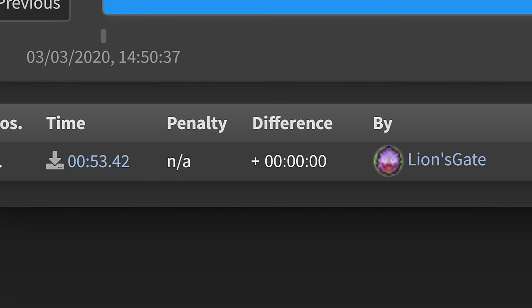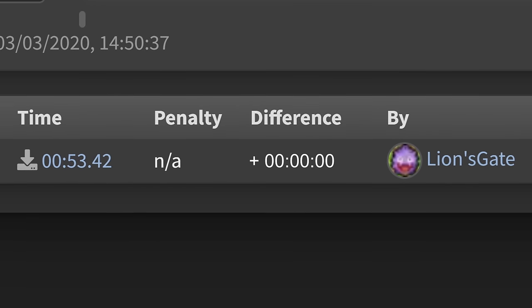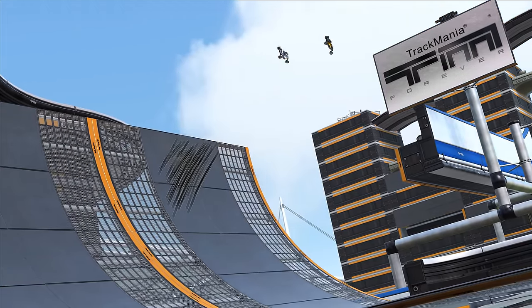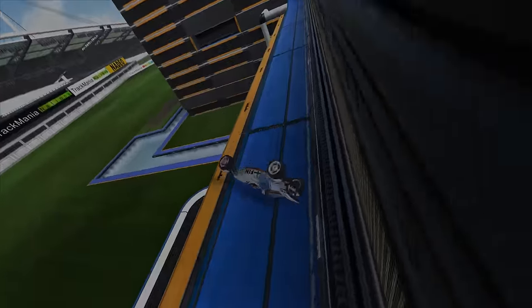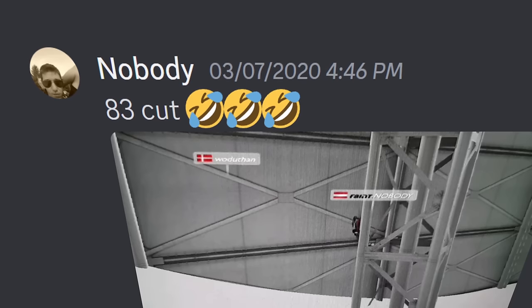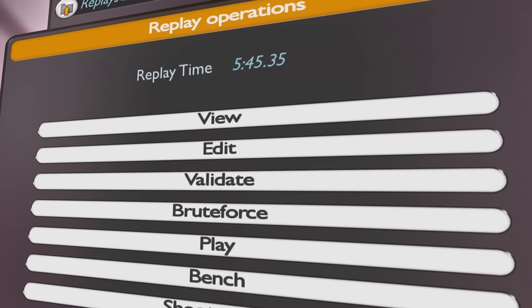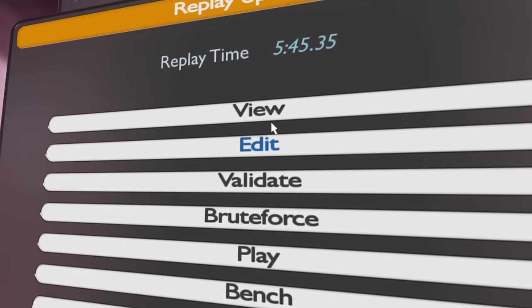Immediately upon release, Lionsgate uploaded a replay of his Minus 83 finish for the public to watch and learn from — meaning it was no secret how players were intended to finish this track. However, due to how complex and difficult it was to string all these tricks together, the map remained unfinished for over a week, despite many talented players trying. Khaki frontrunners like Simmo, Virtual, and Mig were among those expected to be the first finisher, but on March 7th, a brand new face would upload the first community replay on the track. The community quickly caught wind, and immediately the replay started raising eyebrows: who was this 'nobody' person, and why was their run almost six minutes long? Naturally, people rushed to download the replay — and when they finally saw what nobody did, they couldn't believe their eyes.